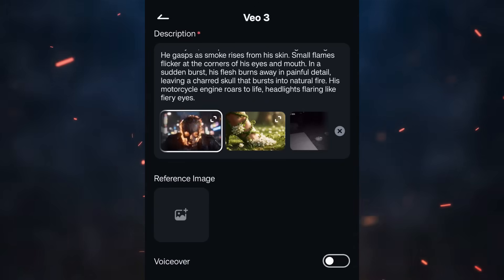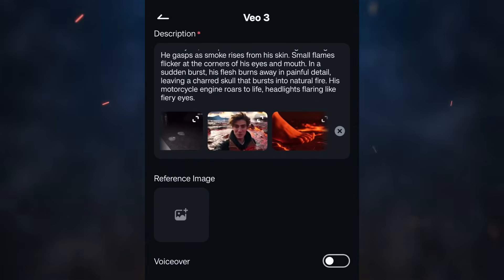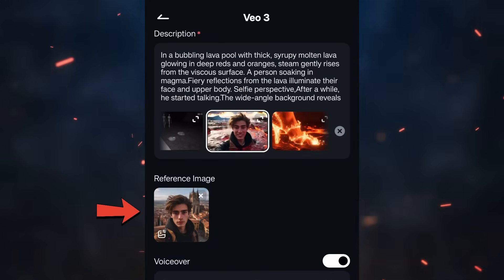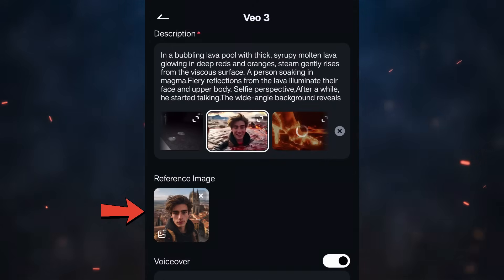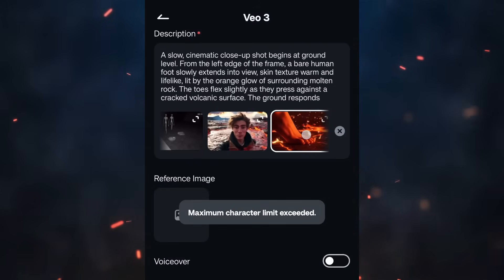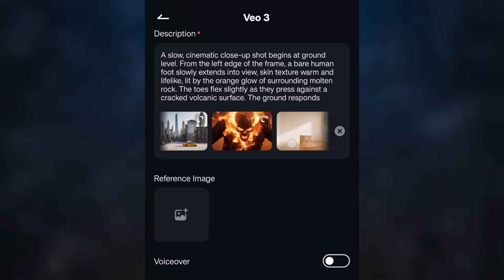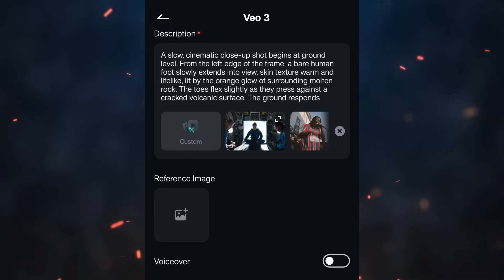This is another AI video prompt template. Here a reference image is used, so you can upload your own photo and it will be used to create the AI video. How cool is that? So unleash your imagination and start creating AI videos with the Filmora mobile app.